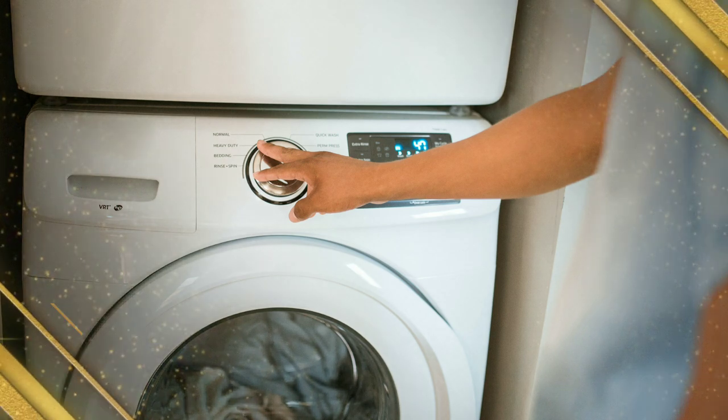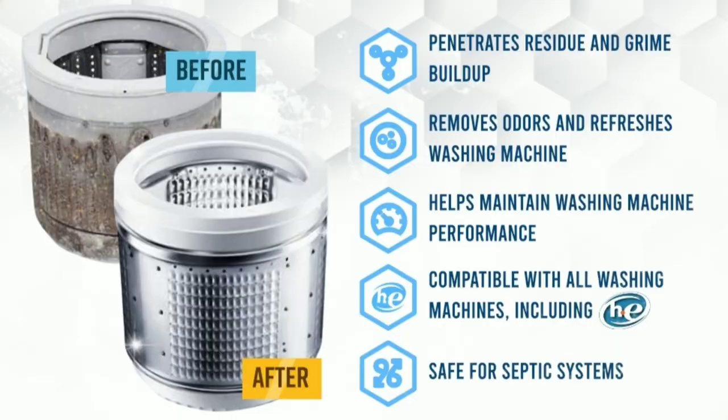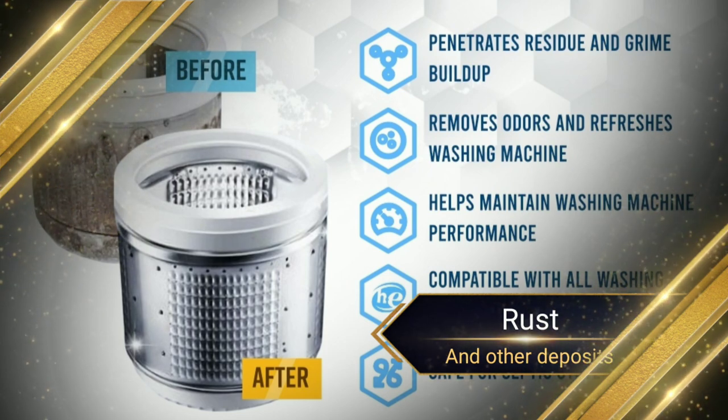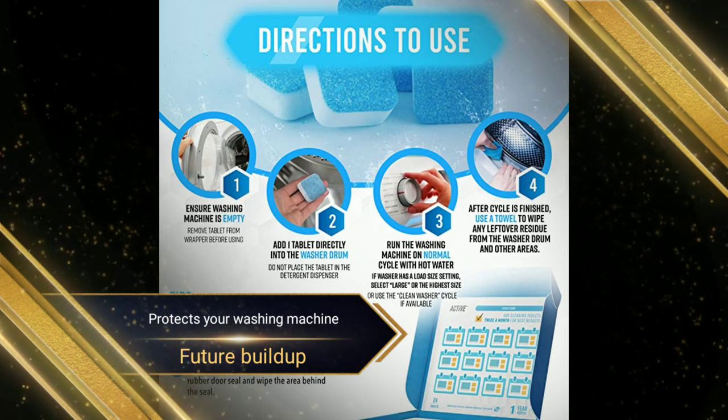Key Features: Deep clean your washing machine with Active Washing Machine Cleaner. Eliminates limescale, rust, and other deposits from the inside of your machine. Protects your washing machine from future buildup.